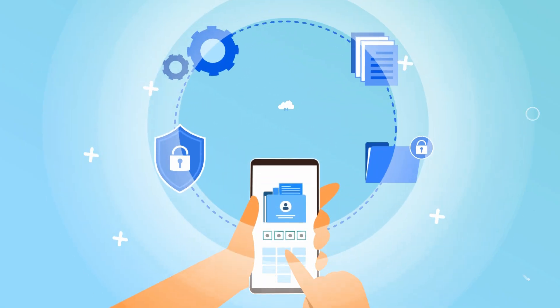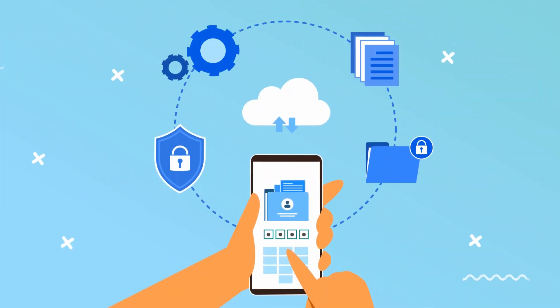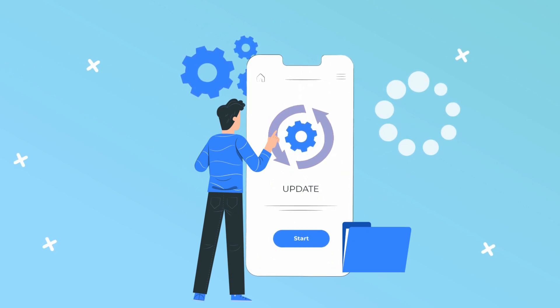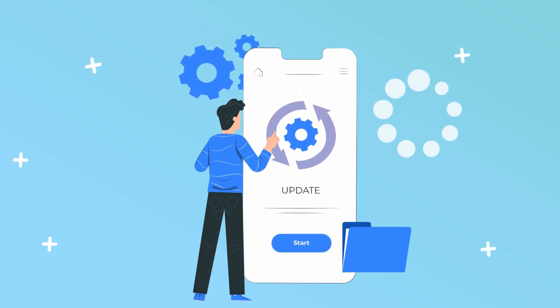Any information we collect concerning your energy usage is secured. If you wish to clear your data or update your property details at any time, please visit the in-app settings area.